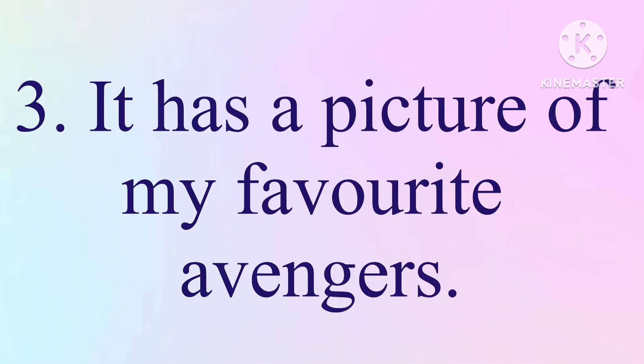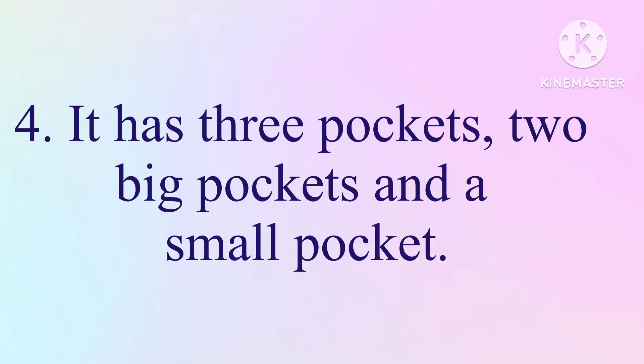3. It has a picture of my favorite Avengers. 4. It has three pockets, two big pockets and a small pocket.